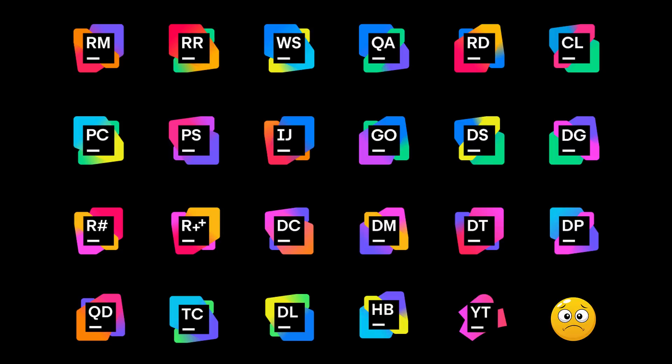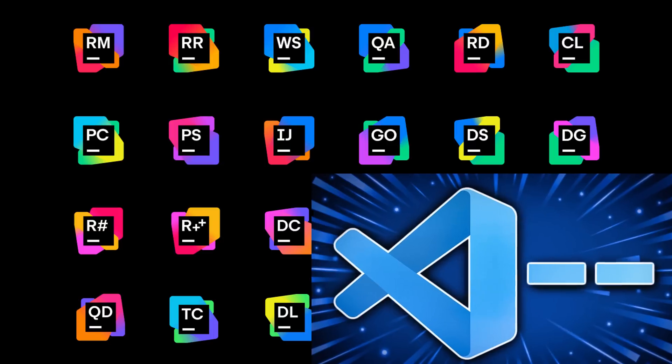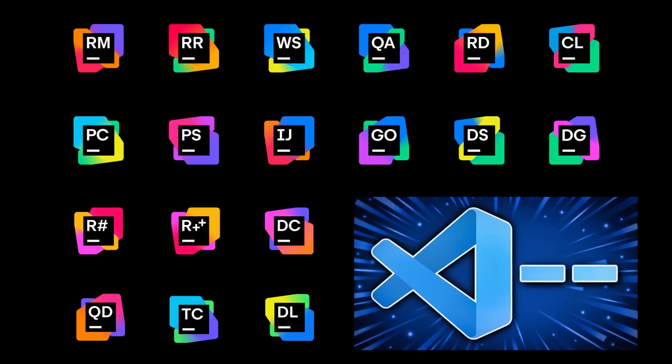Hello ladies and gentlemen, it's Mike here at Game From Scratch, and today is apparently programming tool day. Earlier we had the video about the Visual Studio Code update for October, and now we have some news from JetBrains.